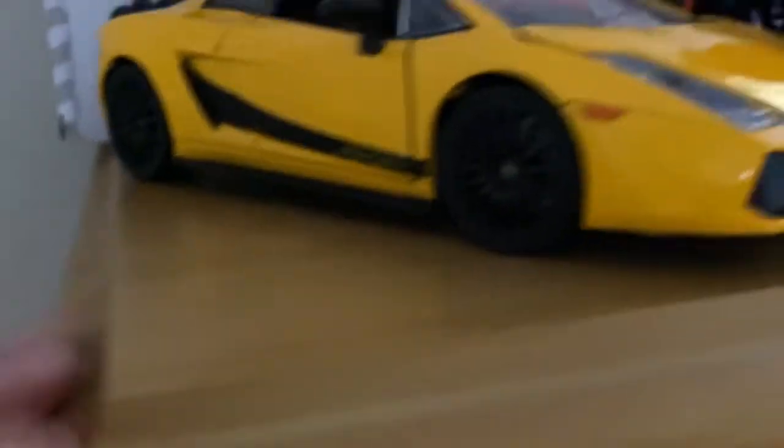Next we got Han's Supra from Fast Nine — the 2020 Supra, that thing's awesome. Next to it is the McLaren 720S, doors go up as well. Right next to it is a Lamborghini Murcielago, it's orange — this one's Roman's from Fast Eight.